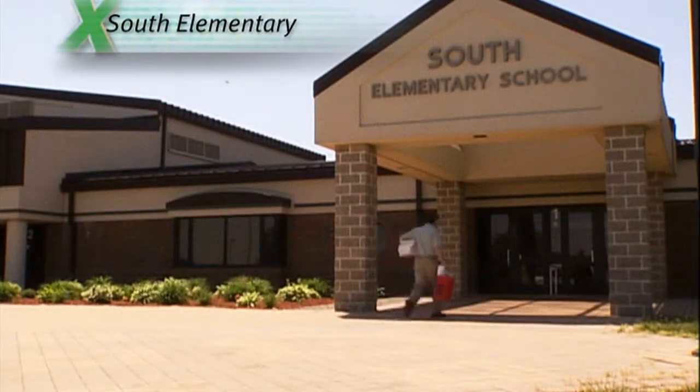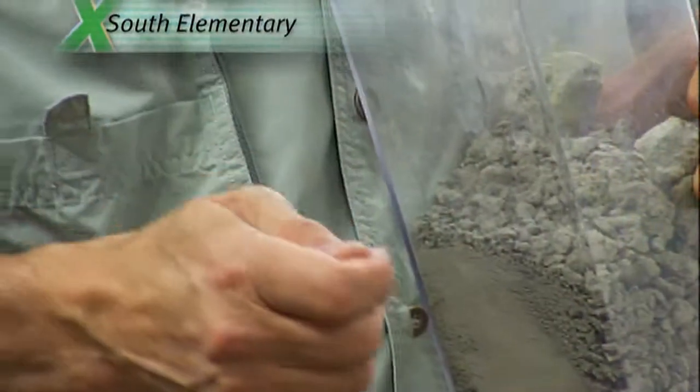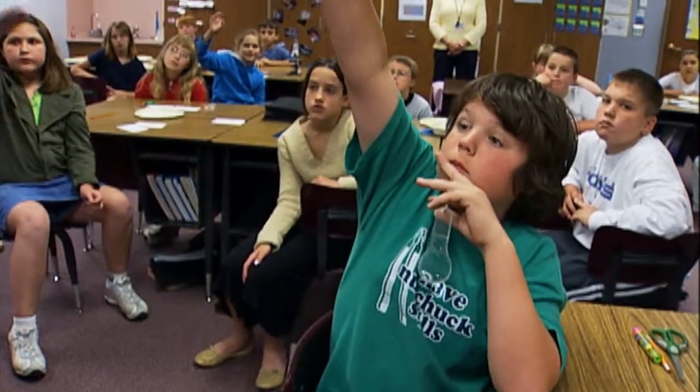I took the samples we collected to South Elementary in my hometown of Danville, Indiana. I stopped in on my friend Jenny Woodward's fourth grade class.